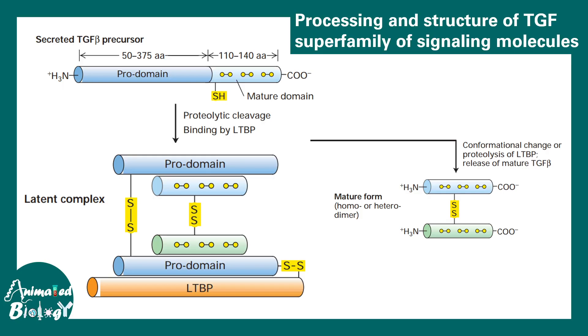TGF beta molecules are regulated through processing. The TGF beta molecule has two domains: a mature domain and a pro domain. The pro domain must be cleaved, after which the mature domain forms a hetero- or homodimer that binds to receptors. A latency protein, shown here in orange, binds to the pro domain, and temporary disulfide bonds create a latent complex that prevents TGF beta from actively transducing signals. Cleavage of the LTBP segment releases the mature form, which then binds to the receptor.